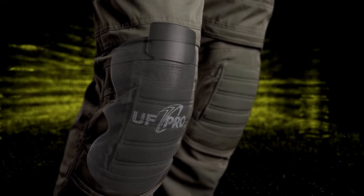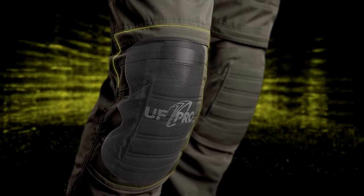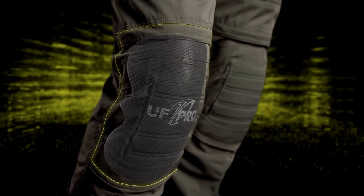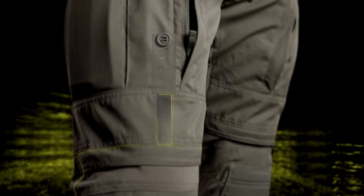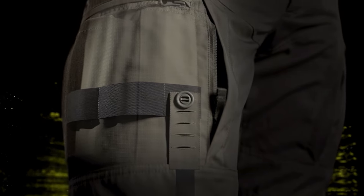Reduce the risk of injuries with modular 3-level knee protection ergonomically designed for excellent wear comfort. Fix the knee pads with a set-and-forget 5-level knee height regulation system.